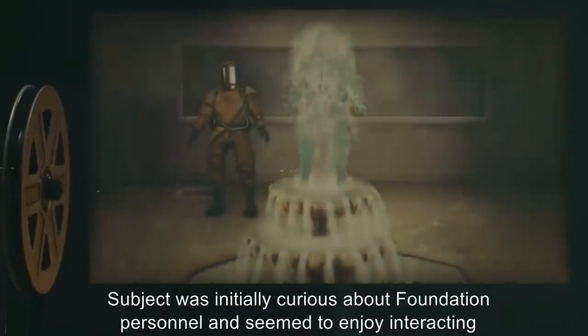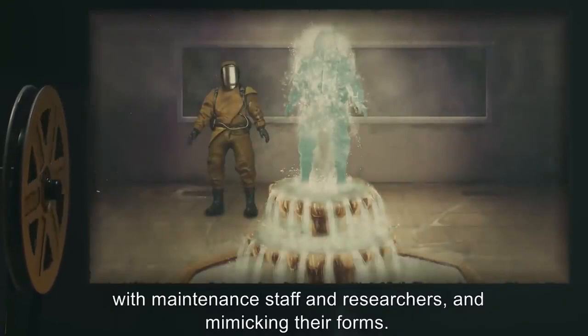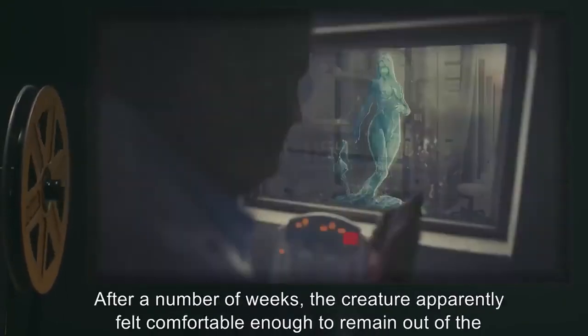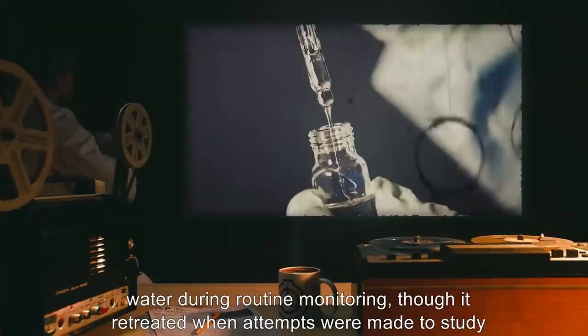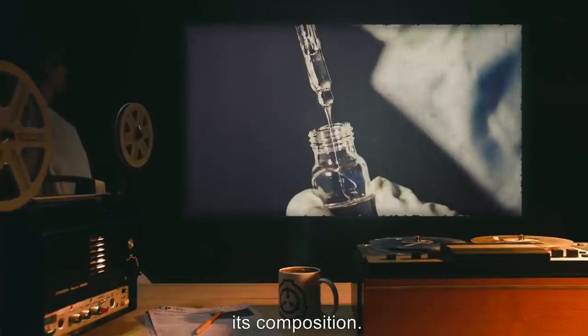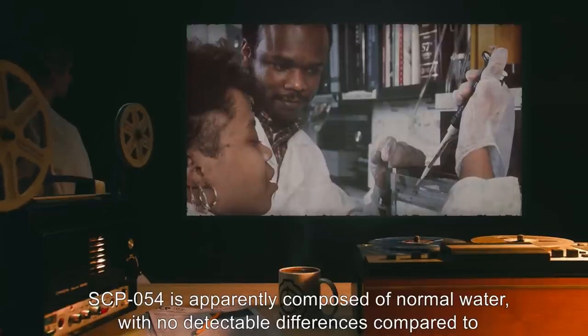Initially found, it was moved to Site 08 for further study. The subject was initially curious about Foundation personnel and seemed to enjoy interacting with maintenance staff and researchers, mimicking their forms. After a number of weeks the creature apparently felt comfortable enough to remain out of the water during routine monitoring, though it retreated when attempts were made to study its composition.